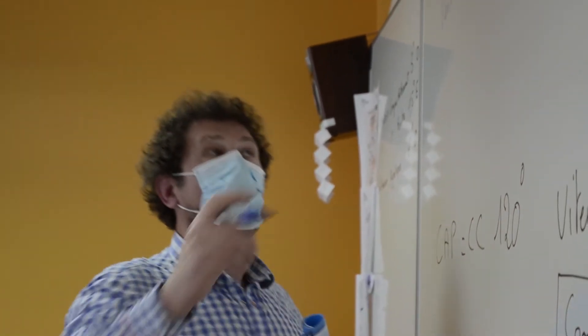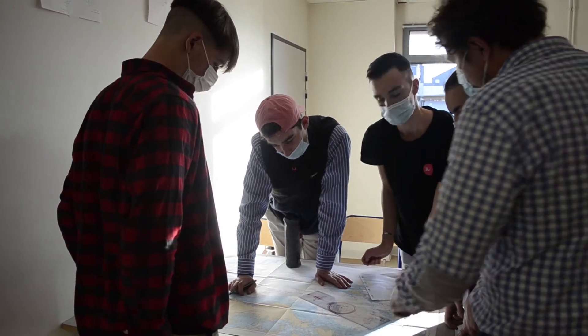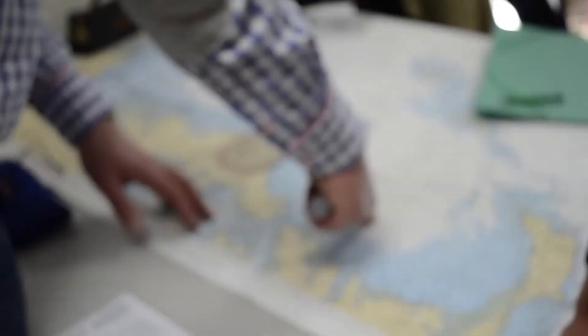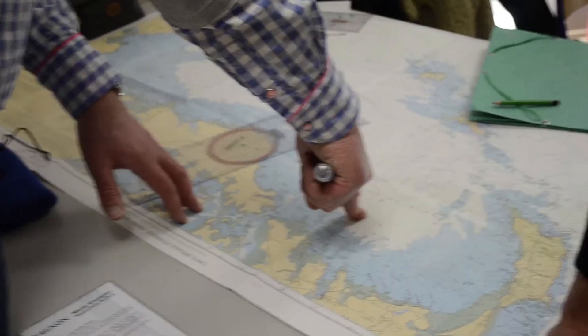Qui provoque une dérive de 3 degrés. Trouver des coordonnées. On est d'accord — 6000 ? Oui. Ça vous fera votre vraie route que vous devez utiliser pour naviguer.